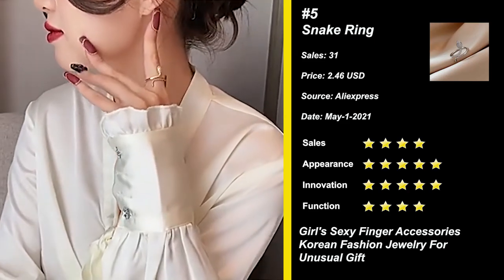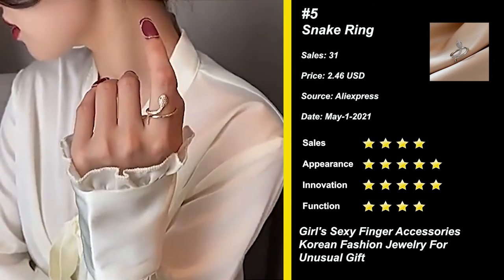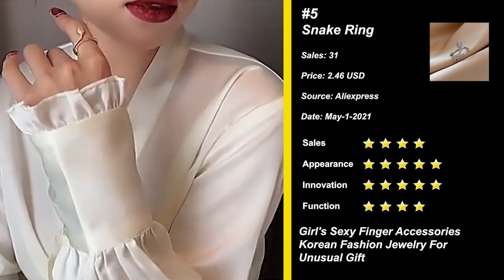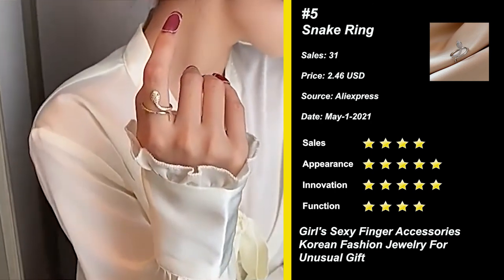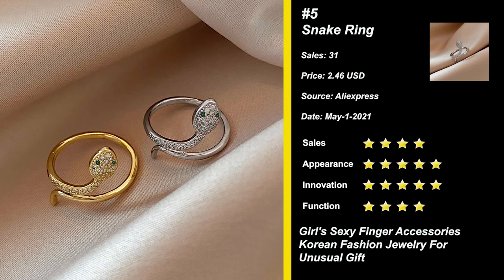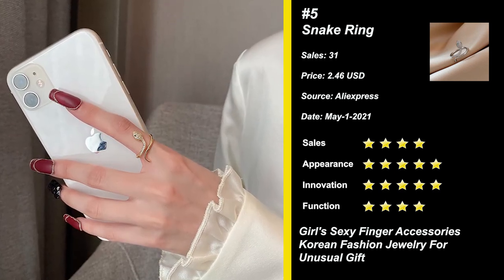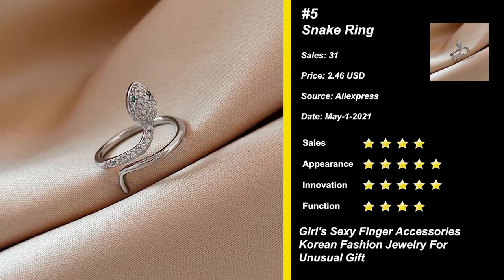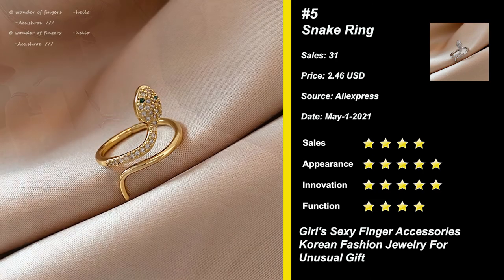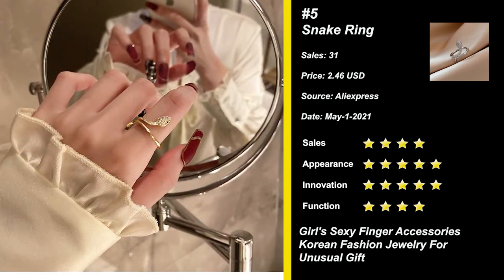Our next product is the Classic Fashion Snake Gold Ring. A perfect clothing accessory that can decorate your everyday style, business casual wear, or more formal dressing. Bright and shiny with smooth edges all around, this ring is very cute and well made, and you will get many compliments when you wear it. The design of the snake is unique and classic, both special and fashionable. Treat yourself or someone special with these sexy and elegant rings. Try it now.